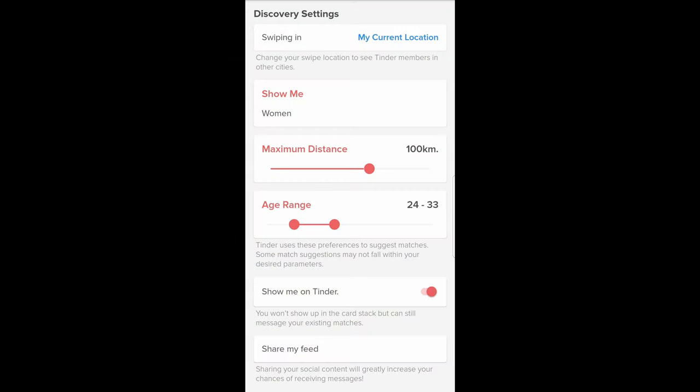Looking at your discovery settings: your search radius of a hundred kilometers is really going to hurt your ranking. You need to narrow that down to 20 kilometers or less — ideally less, depending on how far from a city you live. Having a big search radius shows you lots of women who will never see you. Age range 24 to 33 for a 30-year-old — that's about perfect, stick with that. Overall, I'd be surprised if you weren't already getting good results. But did you see the quality of those photos? That's the kind of quality you want to have consistently through your Tinder profile.